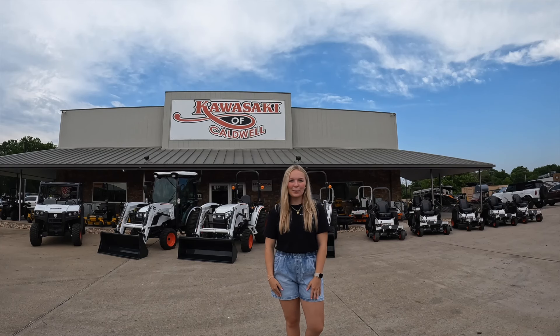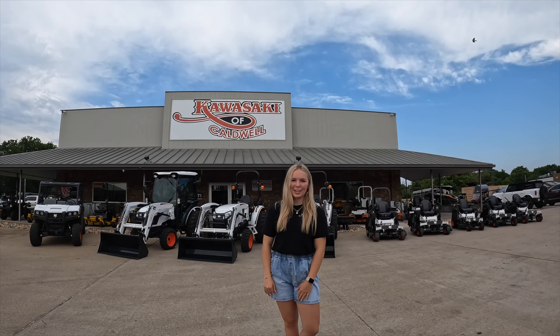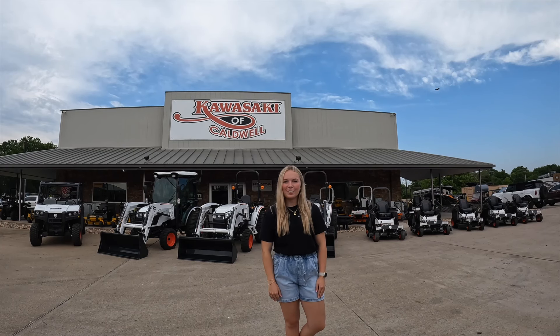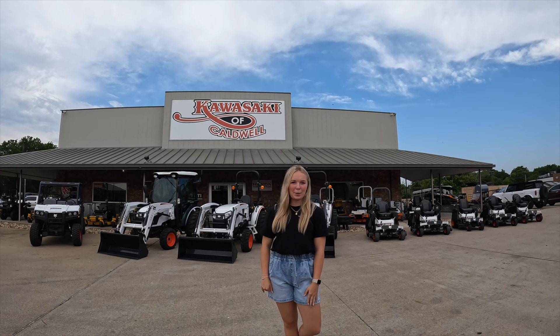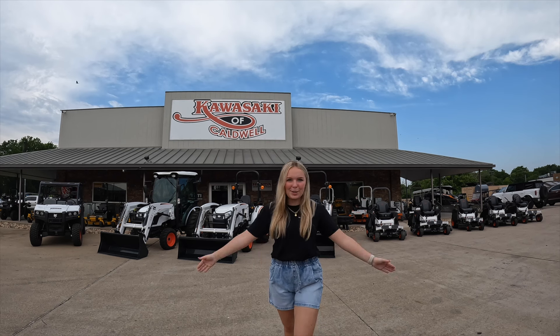Hi everyone, it's Allie at Kawasaki of Caldwell. I have some super exciting news to share with you today. Kawasaki of Caldwell is now a Bobcat dealer. We're going to be selling the ground maintenance equipment. So, let me show you what we've got.